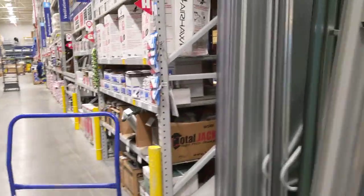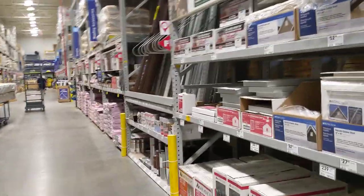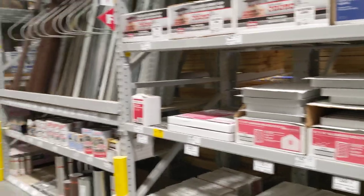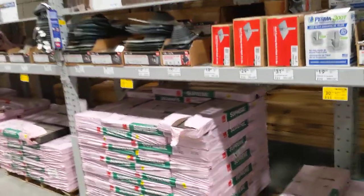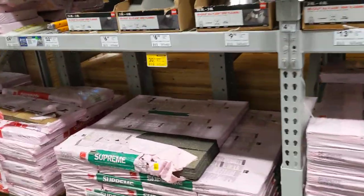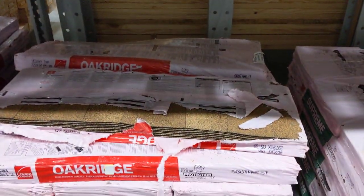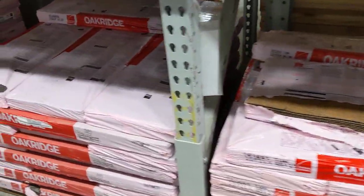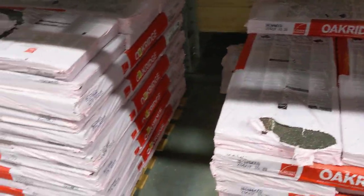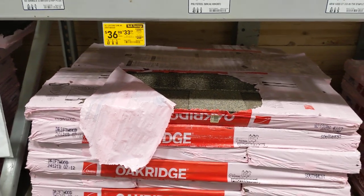I want to look at roofing shingles because I plan on using asphalt shingles. I don't see any samples here to look at. I see some shingles ready to be hauled up on the roof. What I plan to go with is just a light color — here's a tan color at 36 dollars a square. I'd actually like to go with a lighter color that has a blue-gray light white finish — something like that right there.